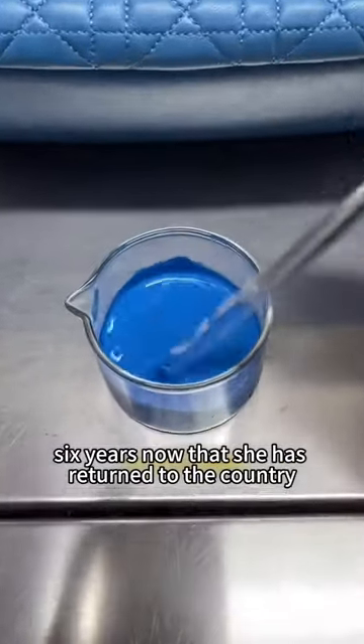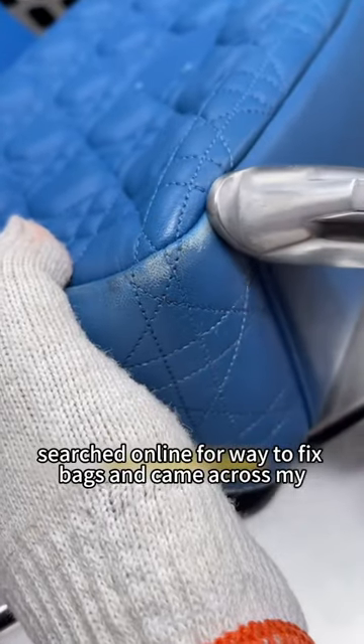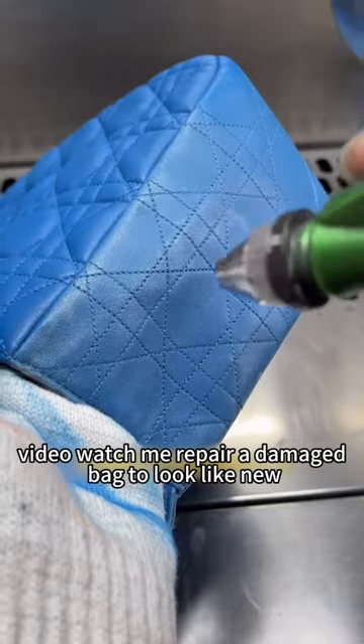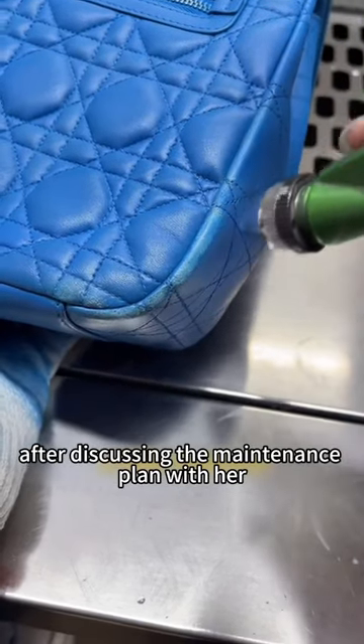Now that she has returned to the country, she feels the bag holds sentimental value. She searched online for where to fix bags and came across my video showing me repair a damaged bag to look like new. She sent me a message asking for help to maintain it back to original condition.